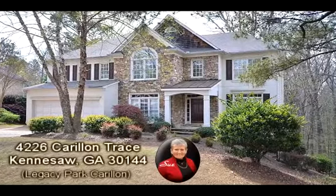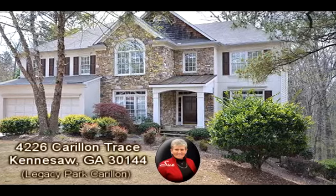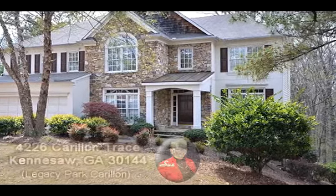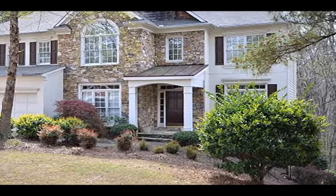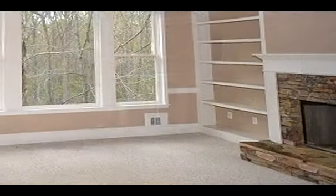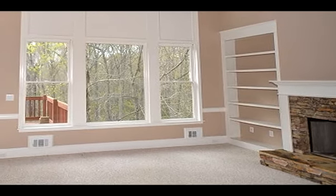This Kennesaw, Georgia home is presented by Sue Hilton with Keller Williams Realty Signature Partners. To provide more property information, Sue has opted to present an overall property description narration instead of describing the individual scenes.